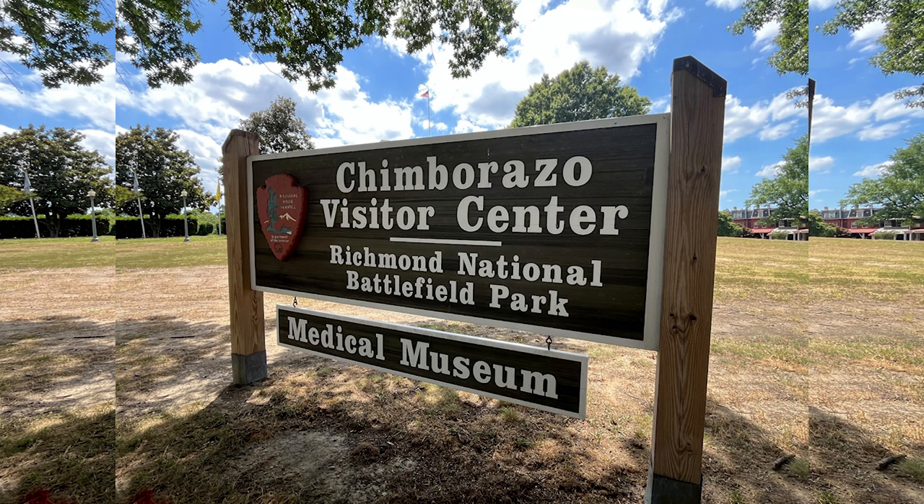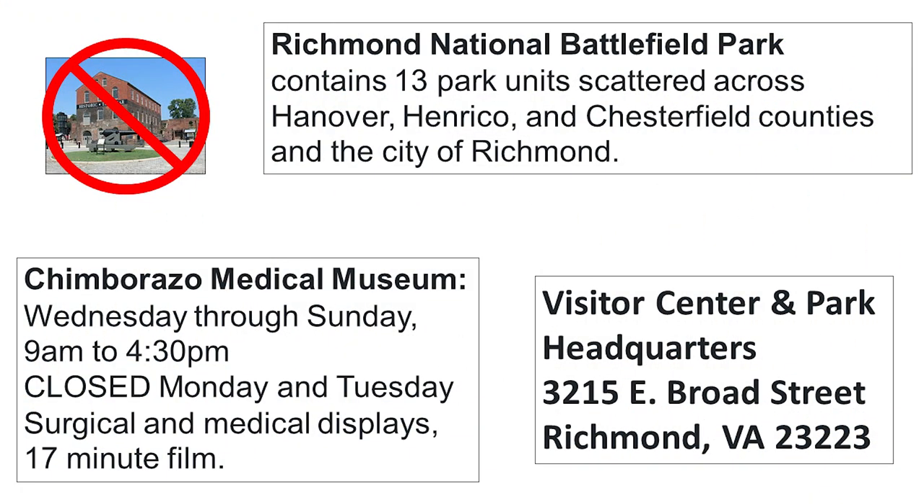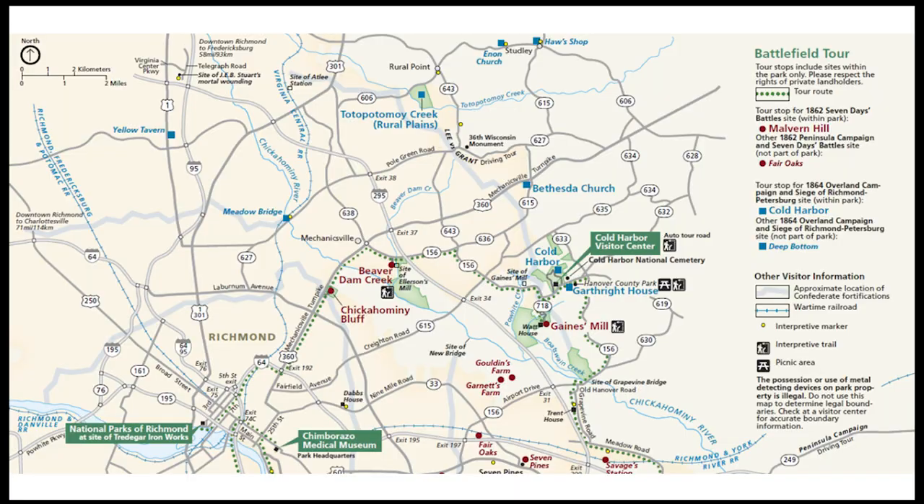It's part of the Richmond National Battlefield Park. This is the medical museum. Richmond National Battlefield Park contains 13 park units scattered across Hanover, Henrico, Chesterfield counties, and the city of Richmond. This is the park headquarters, located at 3215 East Broad Street on the east side of Richmond.